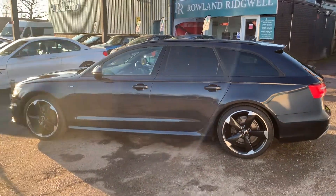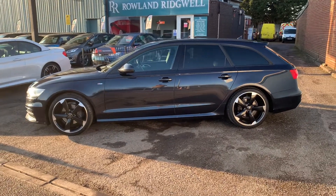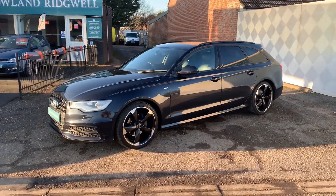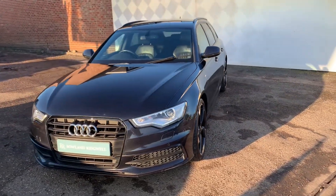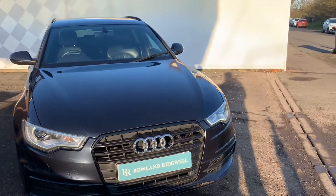This Audi A6 Black Edition has two previous owners from new, covered 87,500 miles, and has just been serviced by us with a full service history before it. Our checks include an RAC approved used vehicle checklist. It also comes with an MOT until January 2023, two remote keys, as well as its owner's manual and book pack present.